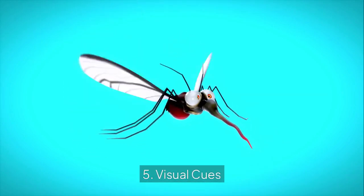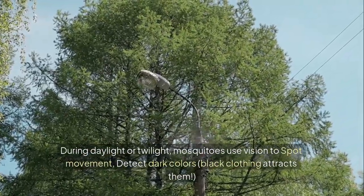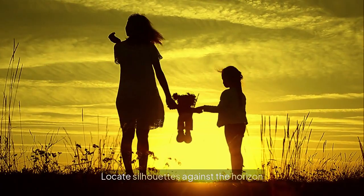5. Visual cues. During daylight or twilight, mosquitoes use vision to spot movement, detect dark colors — black clothing attracts them — and locate silhouettes against the horizon.